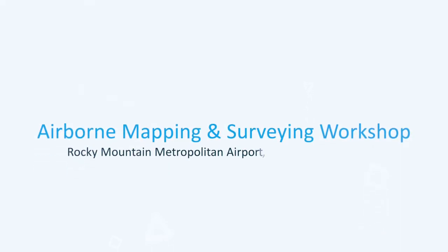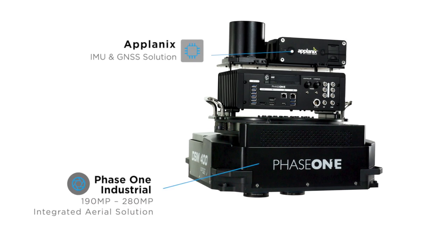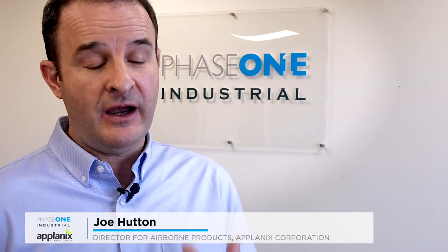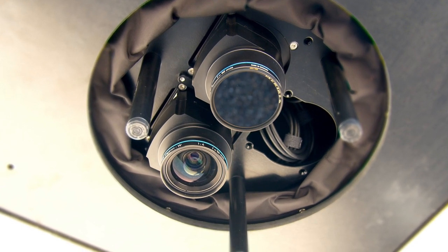We're at the Rocky Mountain Airport wrapping up a two-day event workshop with Phase One and Aplanix. We're inviting folks in that are users of the products on the Aplanix side and also on the Phase One side. Aplanix is partnered with Phase One — we provide our GPS inertial systems to do the direct referencing of their cameras. Their cameras are high-end metric aerial mapping cameras, and it's a perfect merging of our technologies.